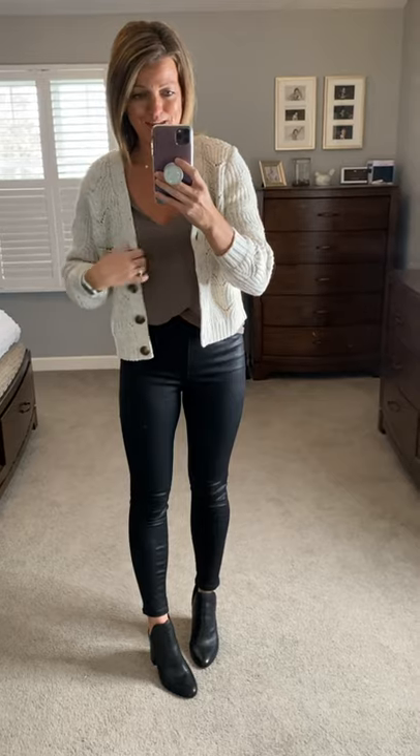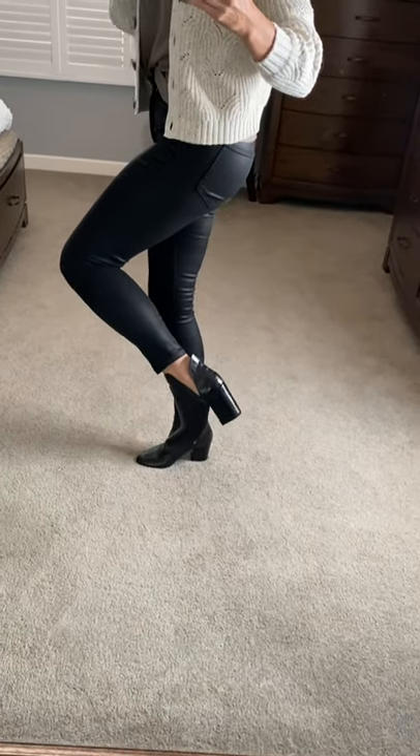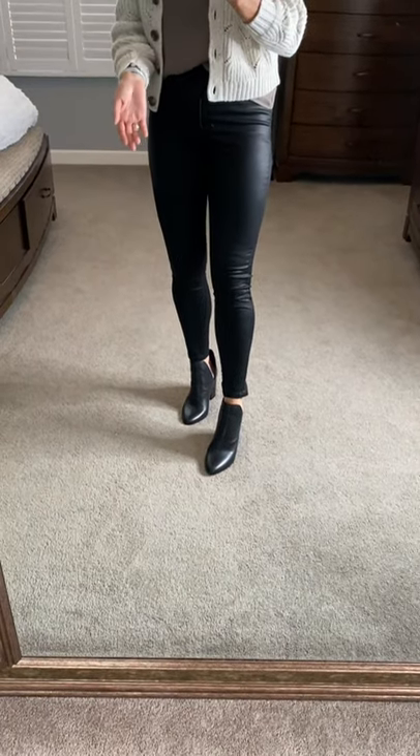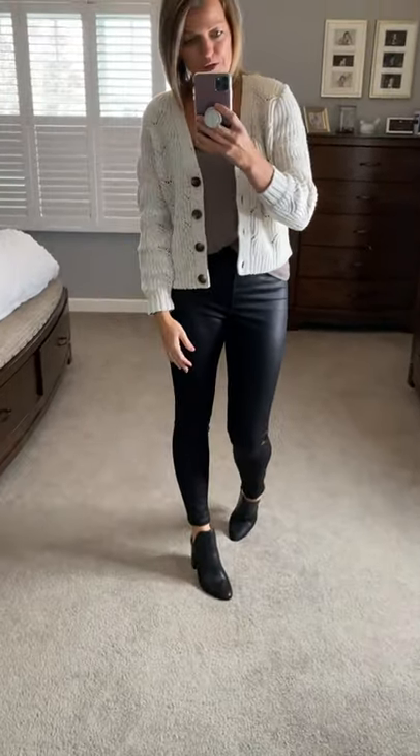Here's another look with some coated denim and a darker brown cami. Speaking of favorite camis, I also love the ones from Target — they are adjustable strap, I'm wearing a small, and they are looser fitting. Really good quality, lined, and wash and dry perfectly fine. Same button cardigan. I was struggling finding black booties but finally found a pair I love — extremely comfortable, I sized up to an 8.5. They have a little crocodile print on the back side, and they'll hold up through winter.